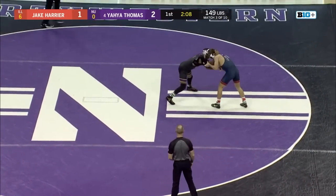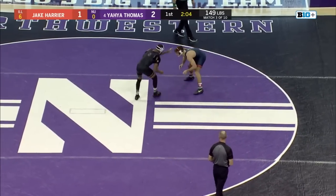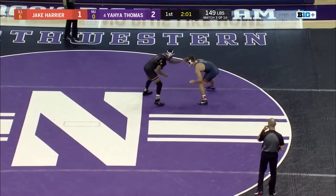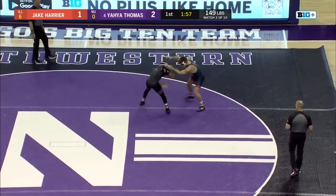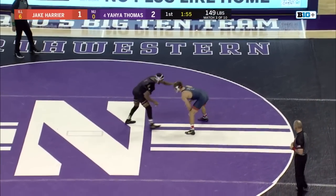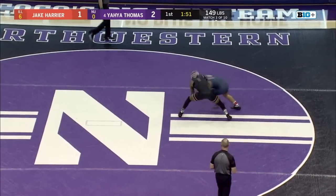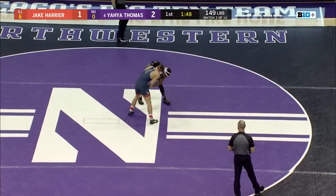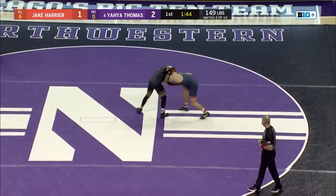Yaya electing an optional alternate start there to let Harrier back to his feet. Yaya's looking to get more offense, score more points, and get the Wildcats back in this dual meet. Thomas with a single leg fake — holding a 2-1 lead with one minute gone in period one.